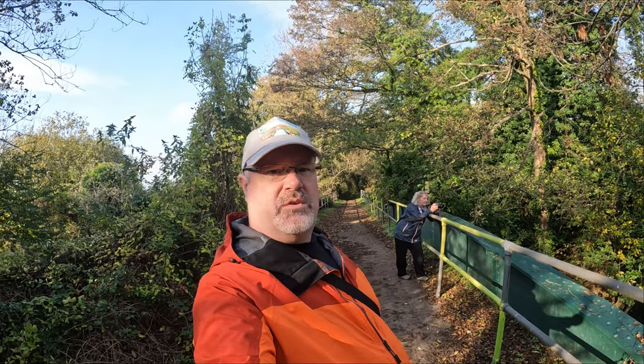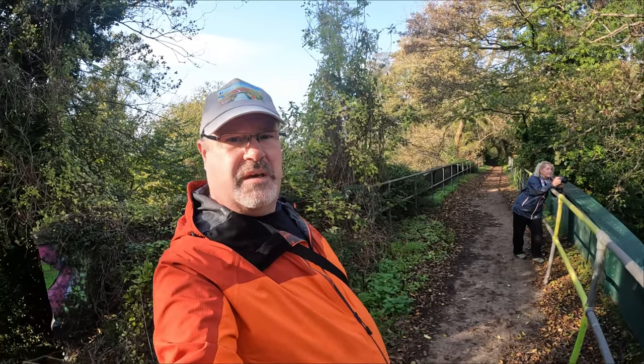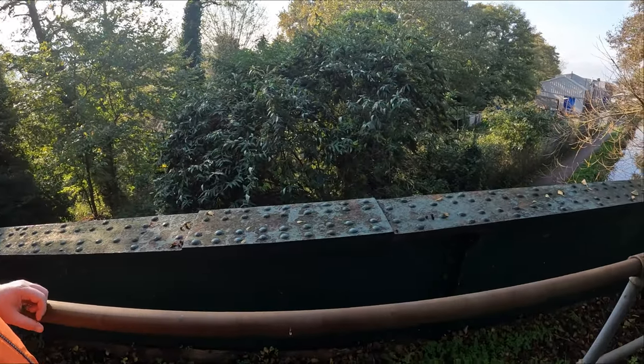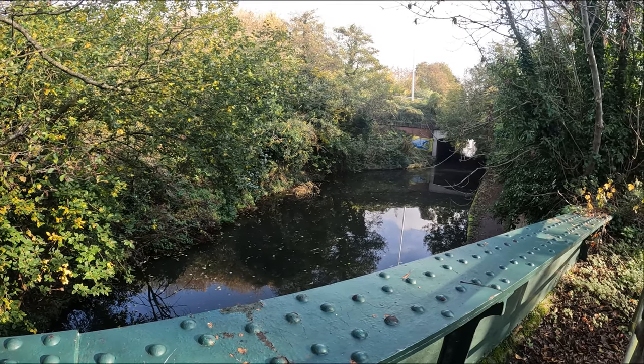This is what it looks like on top of the skew bridge. There's a footpath — I'm not sure where it goes. If you're local you can tell me in the comments below. No doubt Paul from West Country Wanderings will know where this goes. You can see the construction of it — the old railway bridge, long since used for that particular use.